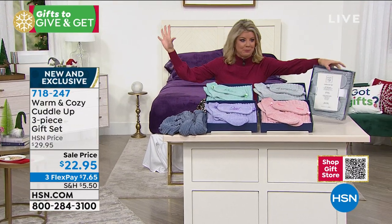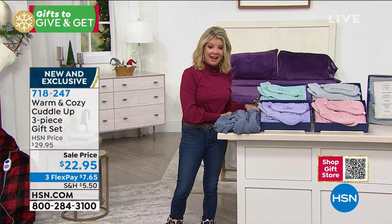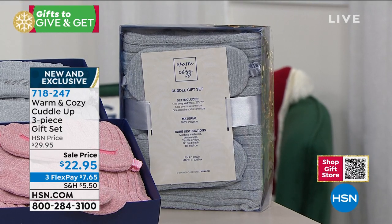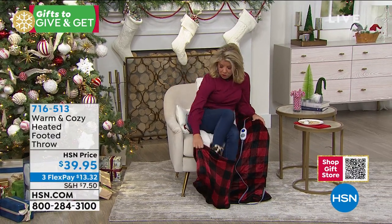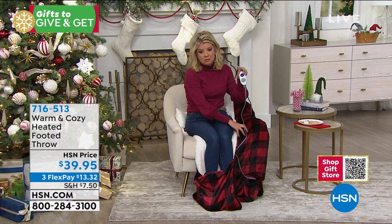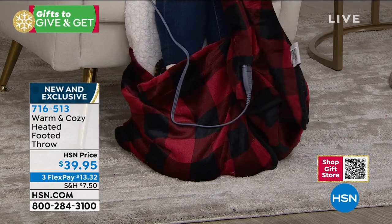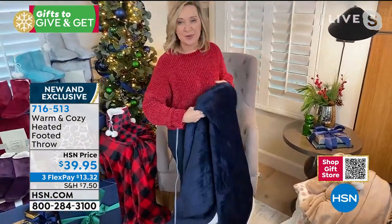Guaranteeing Christmas delivery at no additional cost. Now let me quickly show you something — a throw with faux sherpa on the inside and a built-in foot area with a pocket. And guess what — it's completely remote control heated! It has a detachable heating element with six different heat settings, a preheat, memory, and auto shut-off. It's machine washable.